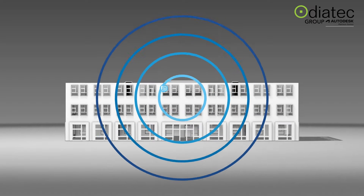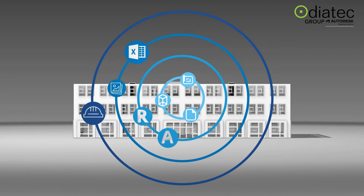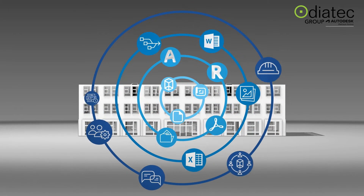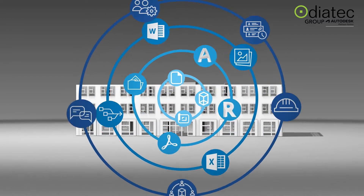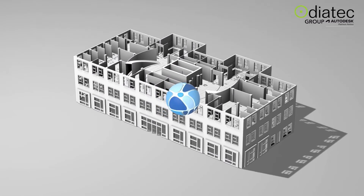One-click access to drawings, models, and even Microsoft Office files brings the power of collaboration to the whole team. Access to all data, simple viewing and collaboration tools — all without leaving the platform.